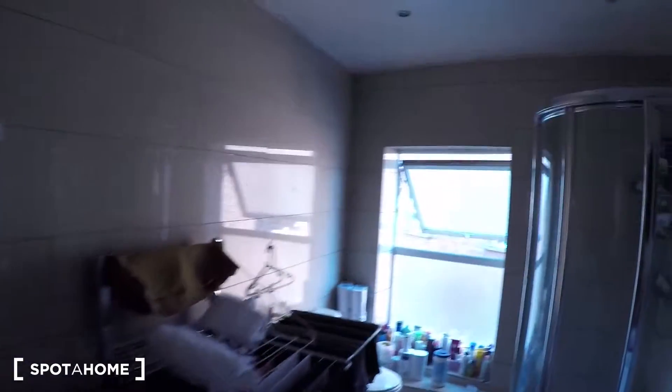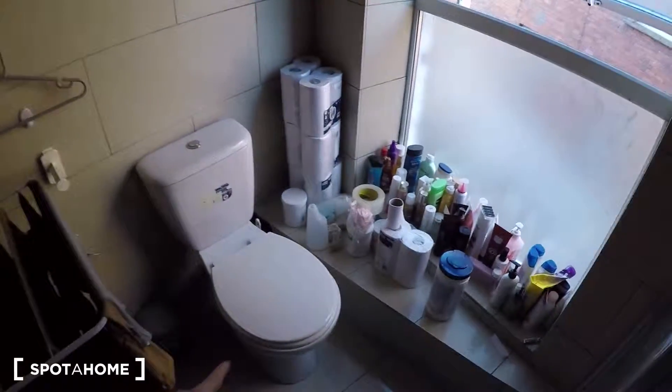This is the main entrance and this is the bathroom. The sink, the shower, the window, and the toilet here.